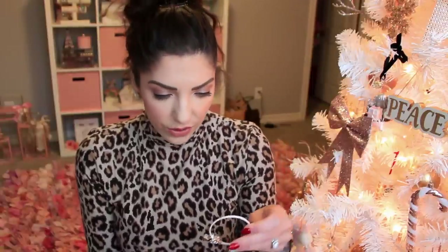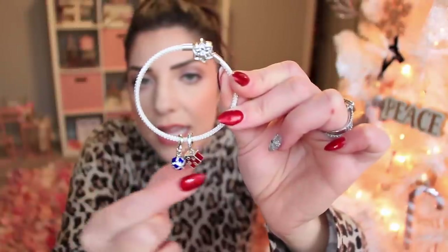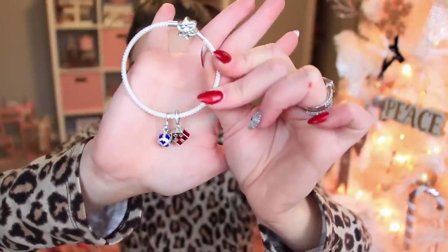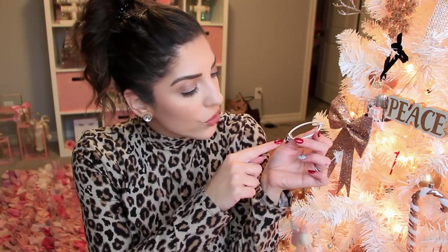Here is the Pandora bracelet, the charm, and bracelet I was alluding to earlier. My parents got me two charms from Pandora this year, and it came with a really cute bracelet — on the top it says 'Shine Bright' and it has a little snowflake for the clasp. This charm right here is the new one for 2019, and then this is a little house — like a little barn looking house — to commemorate us moving into our new home. Inside the house there's a little tree, presents, and a little table so you can see inside.